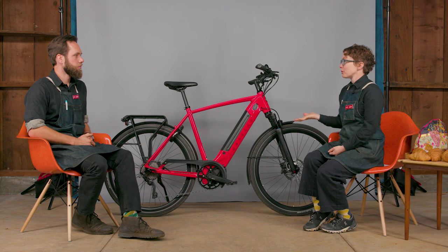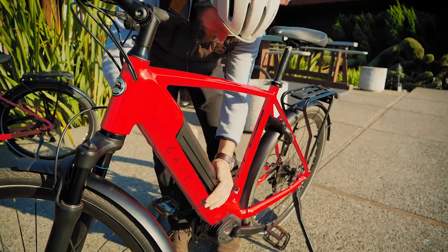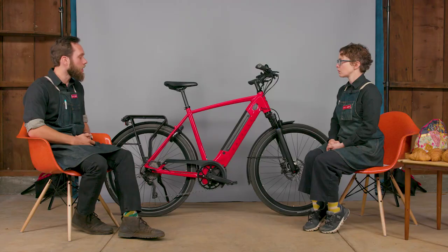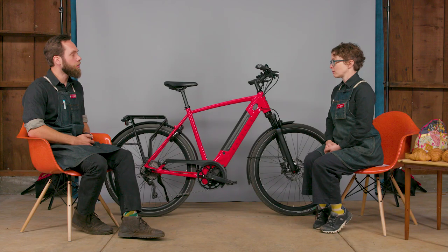It looks like the ultimate commuter bike, but how long a commute could you really do on this bike? It comes with a 500 watt-hour Bosch battery. One could get somewhere between 20 and 50 miles on one charge, but this bike is dual battery ready — you can very easily add a second battery on the seat tube. On one charge, one person could potentially get up to 100 miles.